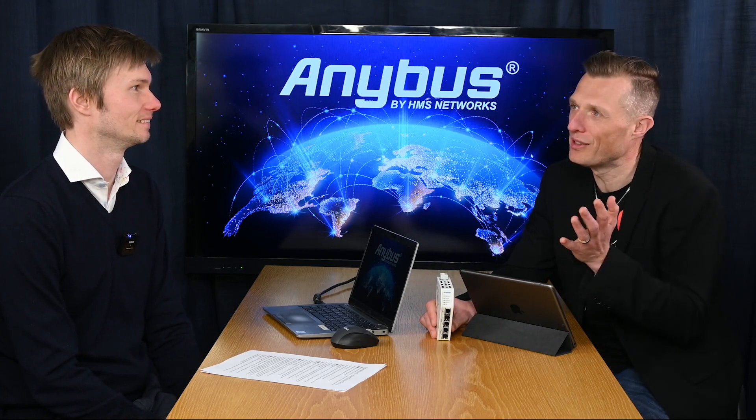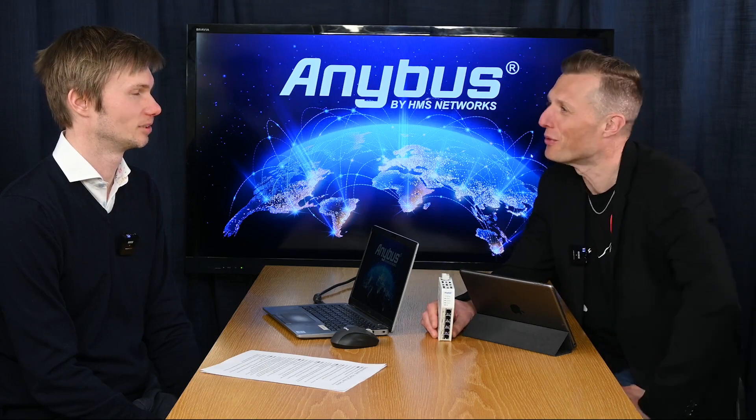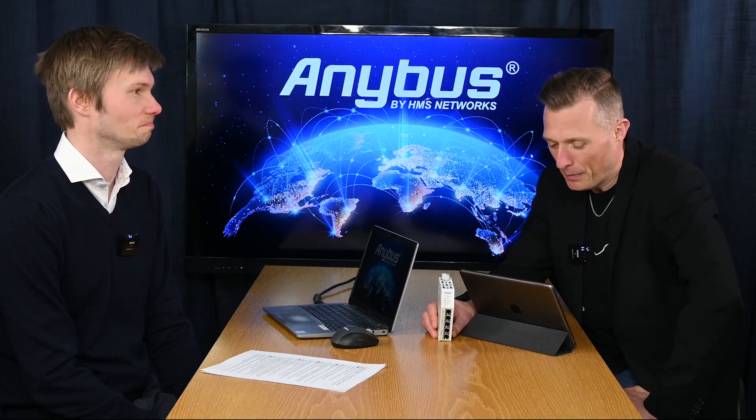We're also going to talk about the new product emulator, which allows you to see the GUI — the graphical user interface — of the Anybus Communicator online without buying the product. Looking forward to seeing that. Let's have a look at the main character for today: the Anybus Communicator EtherCAT main device.